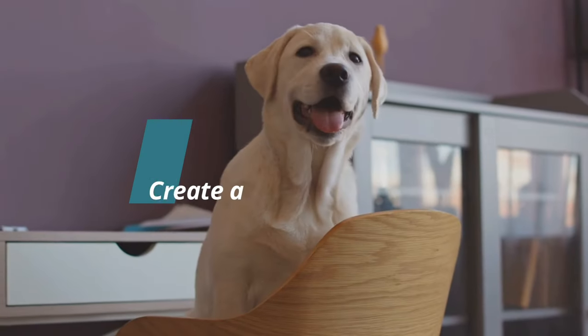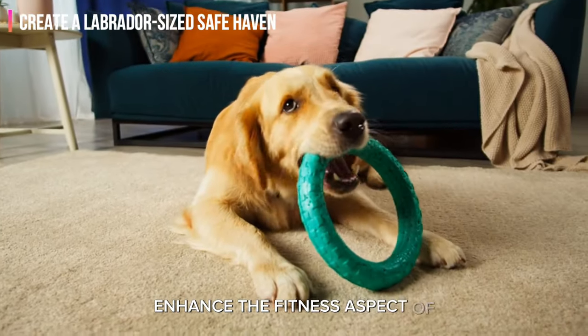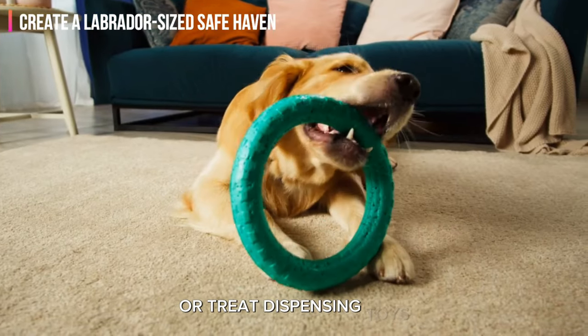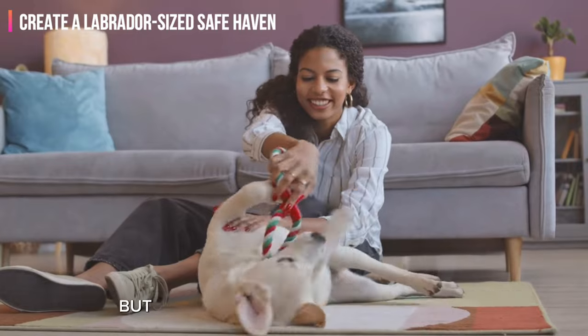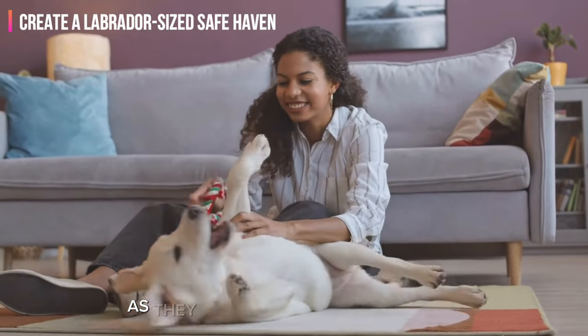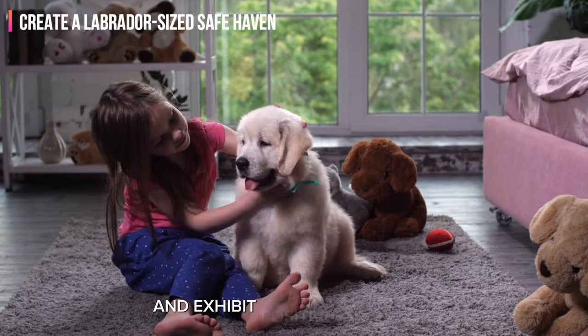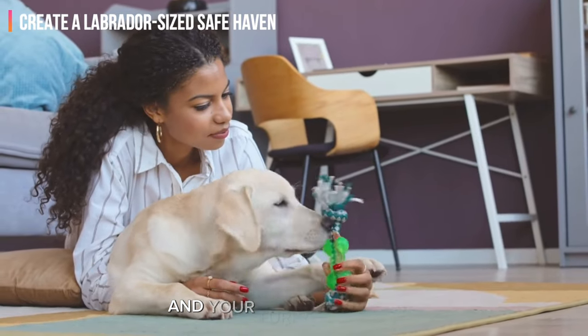Step 5: Create a Labrador-sized safe haven. Enhance the fitness aspect of the safe space by introducing puzzle feeders or treat-dispensing toys. These mental challenges not only stimulate their minds but also encourage physical activity as they work to retrieve the treats. A well-stimulated Labrador is more likely to be content and exhibit positive behavior, creating a harmonious living environment for both you and your furry companion.